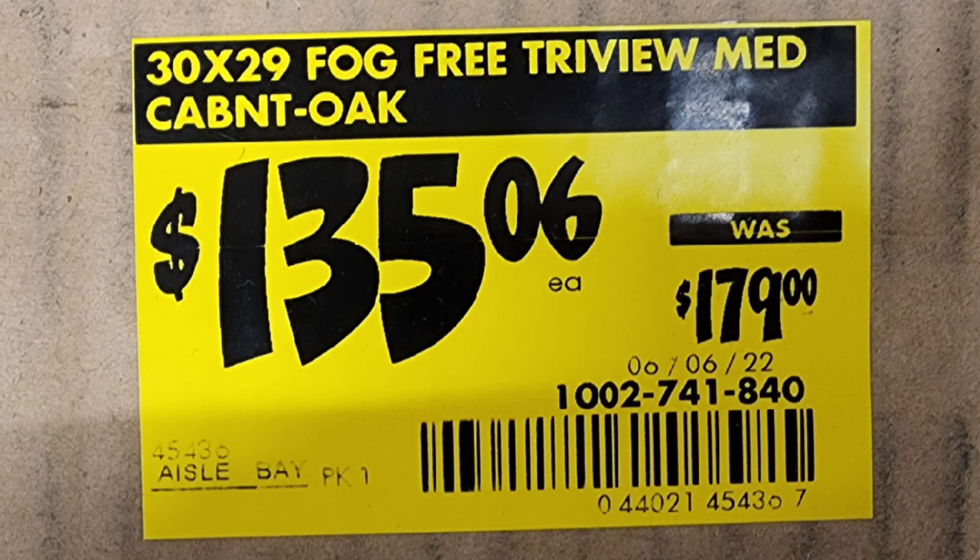Now let's get right into this tag and I'll explain how to read it. At the top is the product name — what they're selling. This right here is the retail price; as you can see it says 'Was $179' — that is the retail price they sold it for. That $135.06 is the first initial markdown. As mentioned, the 06 is the first markdown.